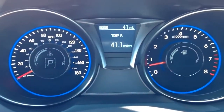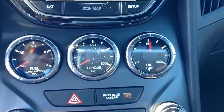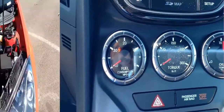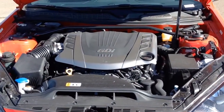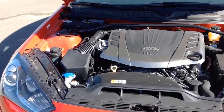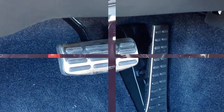For true high-performance, you need rear-wheel drive and lots of power. The 2015 Hyundai Genesis Coupe has both. It comes equipped with a 3.8-liter V6 GDI engine that generates 348 horsepower and a smooth-shifting 8-speed automatic transmission with paddle shifters.